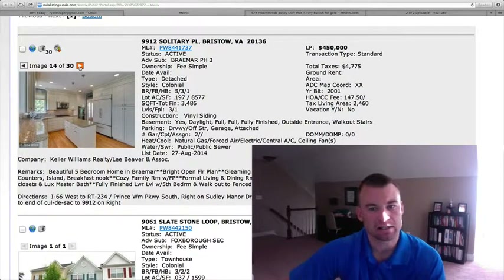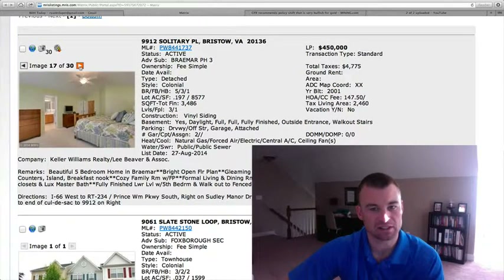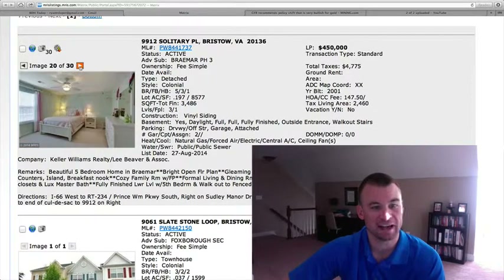$450,000 is the price tag, and based upon the square footage here, I think this is a good deal. It's definitely priced to sell. Many of the homes have been priced up near this $450 range. Not much to do — this is a pretty turnkey house.